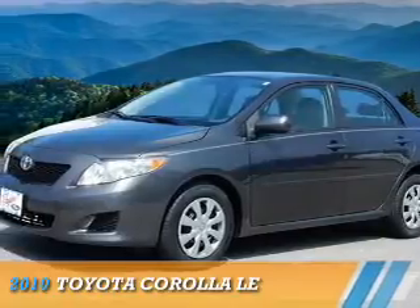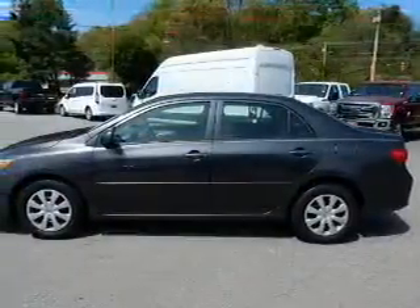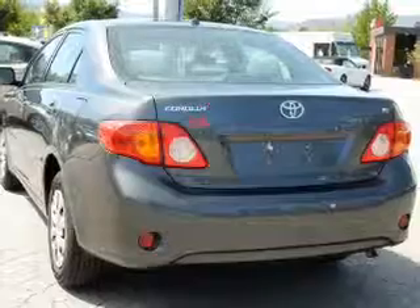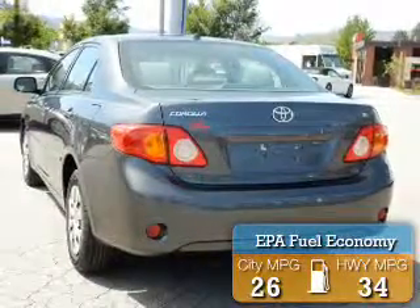Presenting the 2010 Toyota Corolla. It's powered by front wheel drive, a 1.8-liter four-cylinder engine, and a four-speed automatic transmission. Great fuel efficiency saves you money by requiring fewer trips to the gas station.